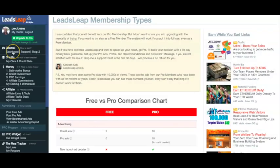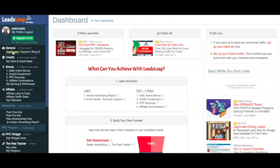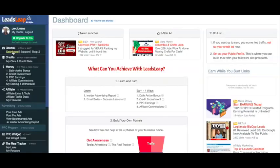So there we have it — that's the LeadsLeap review. As you can see, it's a very thorough review because there's just so much to share. I hope you found a lot of value in this video and might consider LeadsLeap in your online business. If you have any questions about LeadsLeap or anything else I've mentioned, be sure to leave them in the comments section below. If you like this video, give it a thumbs up, and don't forget to subscribe to this channel for more videos just like this. Thanks again for watching and I'll see you all in the next video.